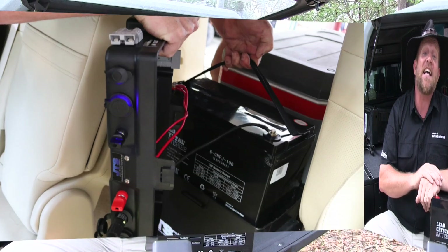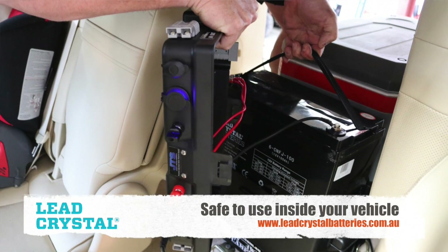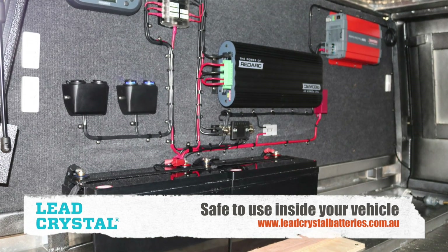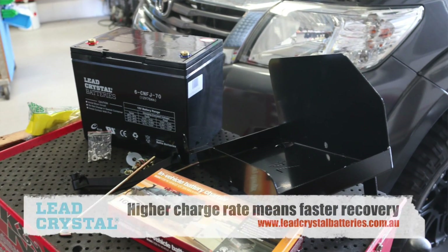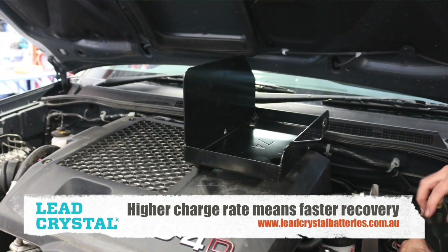The lead crystal battery has an amazing cycle life. A typical AGM will get about 1,500 to 1,800 cycles at a 20% depth of discharge. At 20%, a lead crystal battery will cycle some 6,000 times, and you can go lower than that. Lead crystal batteries have an extremely low internal resistance, which means we can charge faster and make the most of our power sources, like solar.